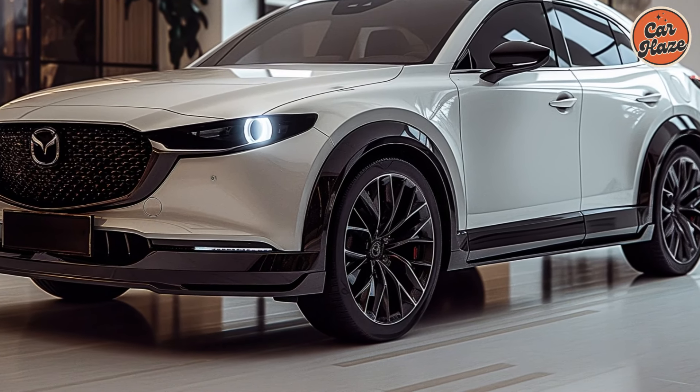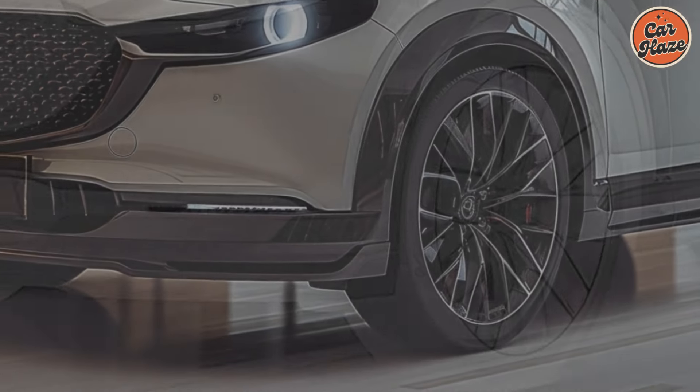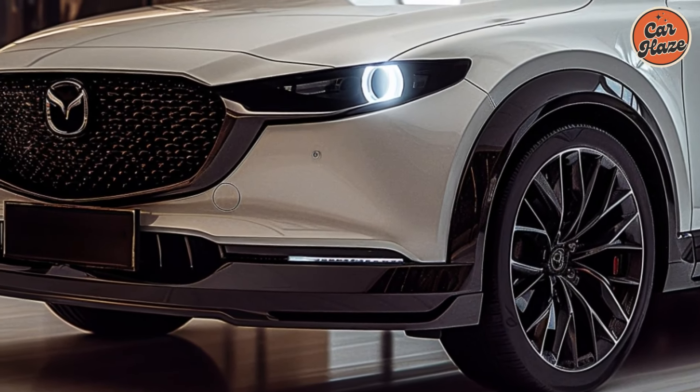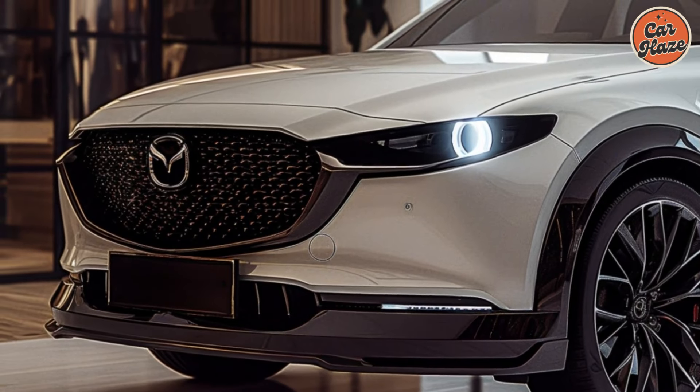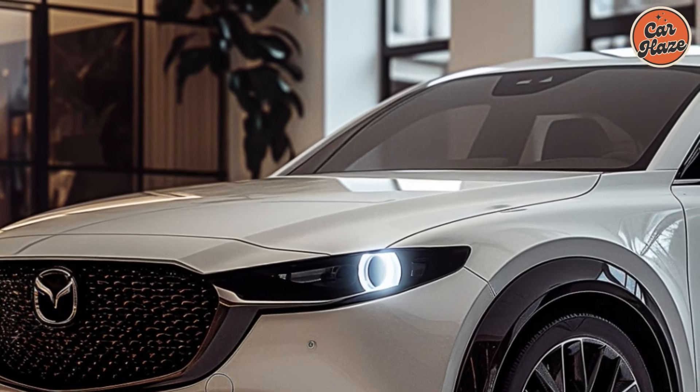The outside is the first thing we should examine. The agile and daring 2025 Mazda CX-50 is defined by its sharp angles, angular front grille, and eye-catching LED headlamps.